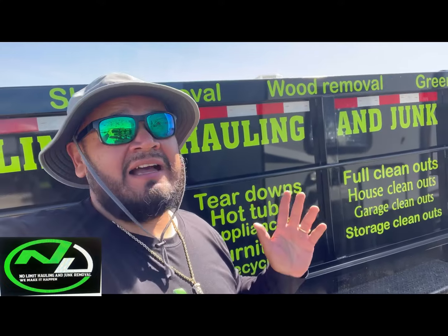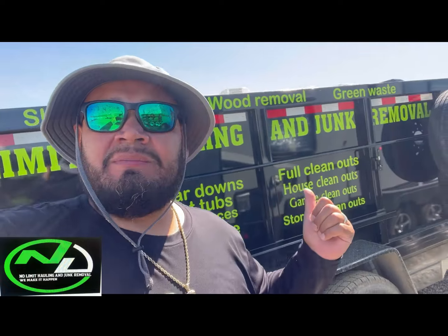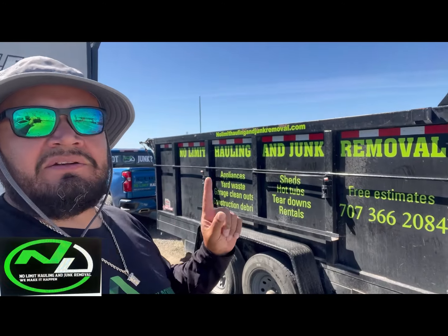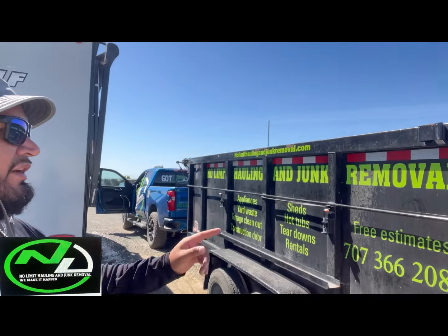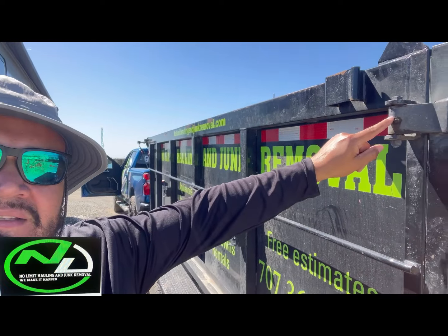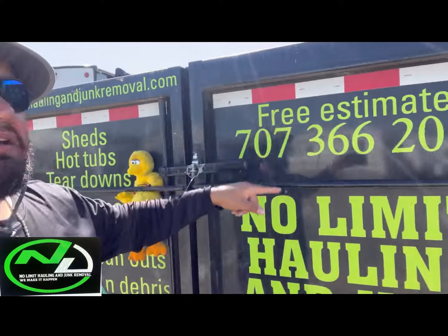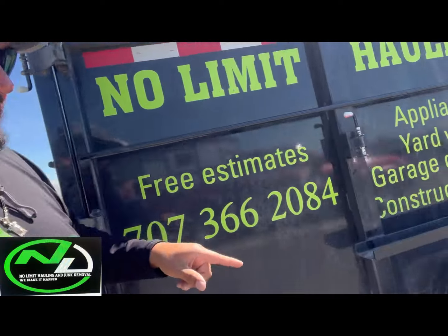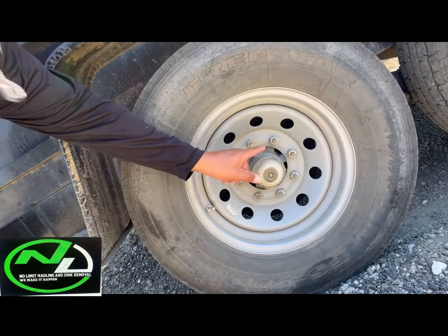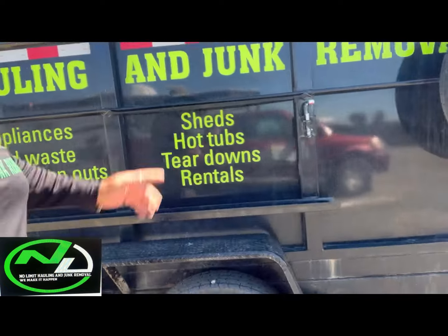Now we're going to go get our other trailer and bring it to the trailer specialist in my area to get fully greased. I need the bearings, the axles — I need the bearings to be re-greased, taken out, and repacked. I don't want it just greased; I want it repacked, then greased, then installed. Every part of that trailer needs to be lubed up — the hydraulics, the doors, everything that has a grease nipple.